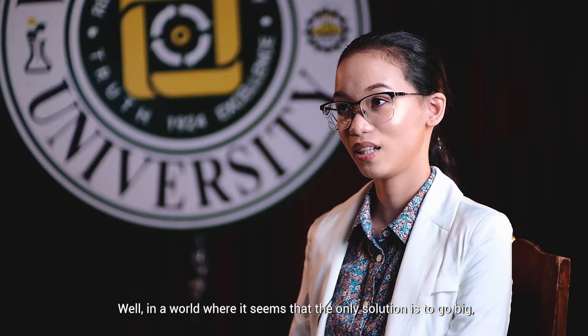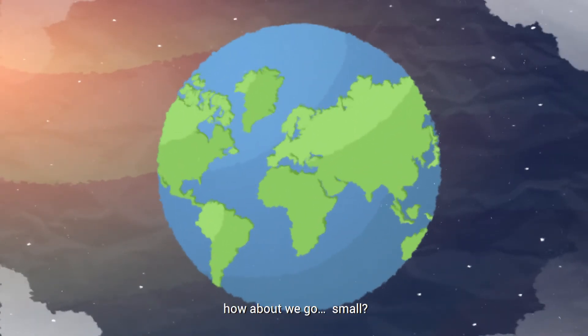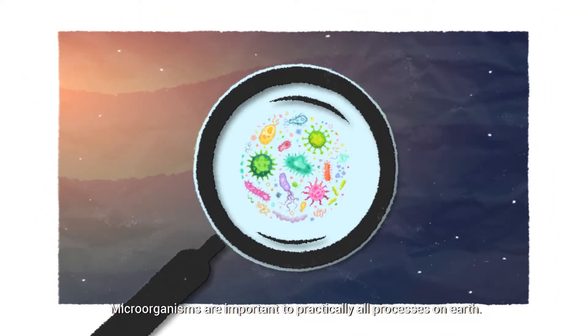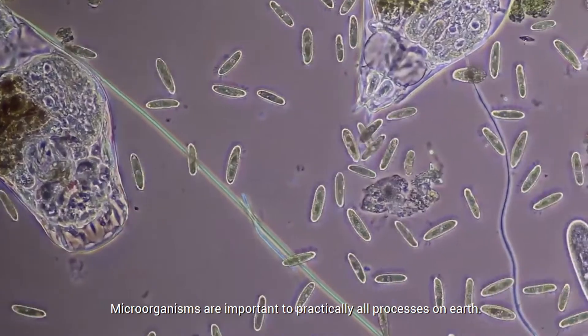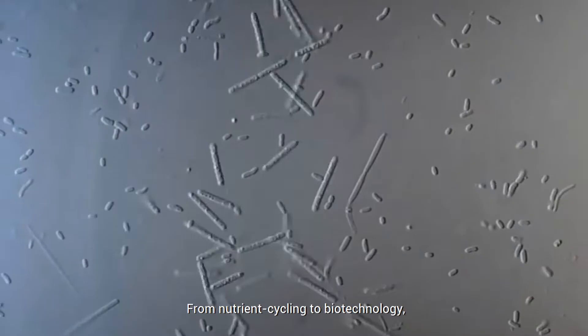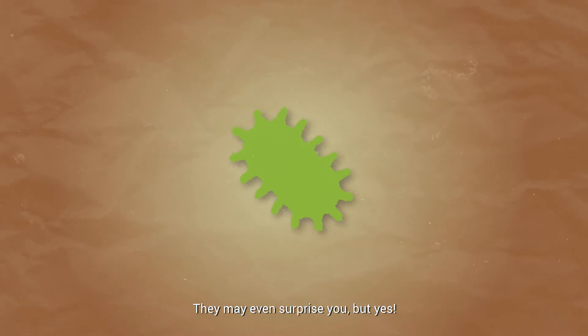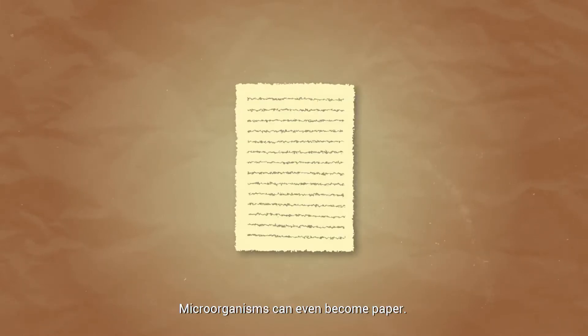Well, in a world where it seems that the only solution is to go big, big, big, how about we go small? Microorganisms are important to practically all processes on Earth, from nutrient cycling to biotechnology — they can do just about anything. They may even surprise you, but yes, microorganisms can even become paper.